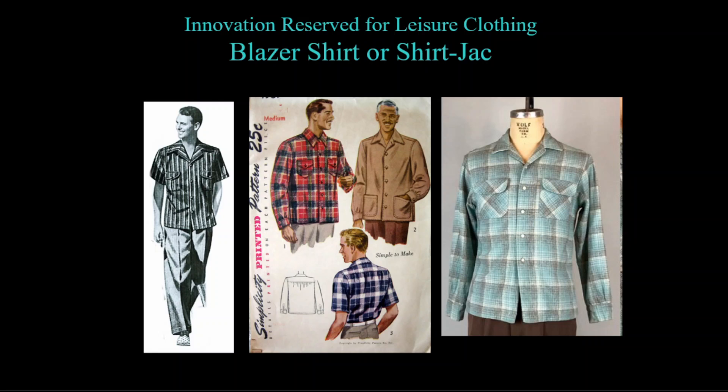Patch pockets could be used on shirt jacks but not suit jackets, because a shirt takes less fabric than a sport coat to make. These were made of sturdy fabric to wear in place of a sport coat, or lighter, colorful fabric as casual wear. They would not be worn with a tie.